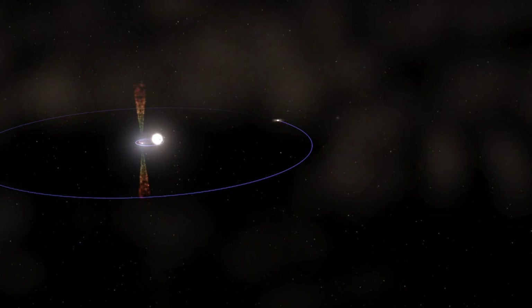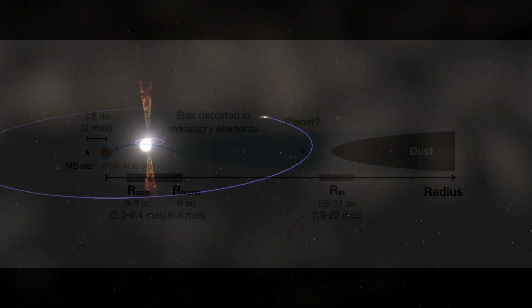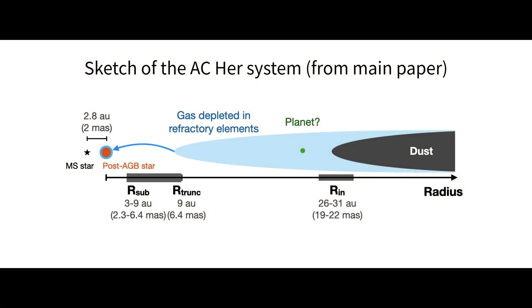However, analysis of the disk reveals that it starts much further from the binary than expected. Instead of the inner edge of the disk being about nine astronomical units from the stars, it's located at least 26 astronomical units away — three times further than expected.